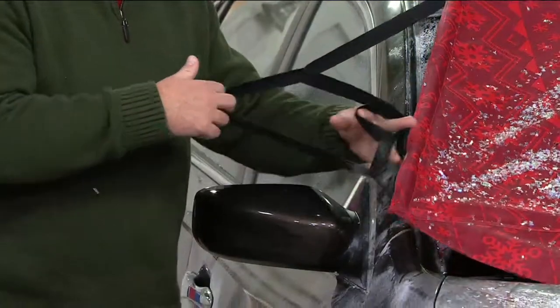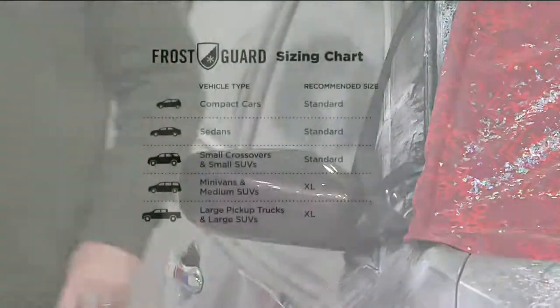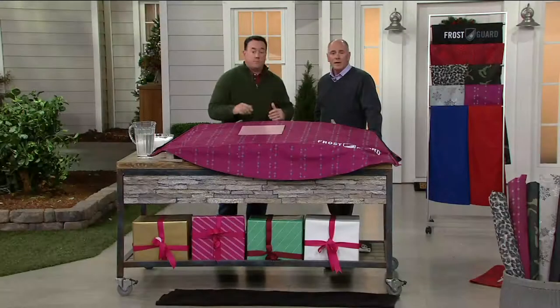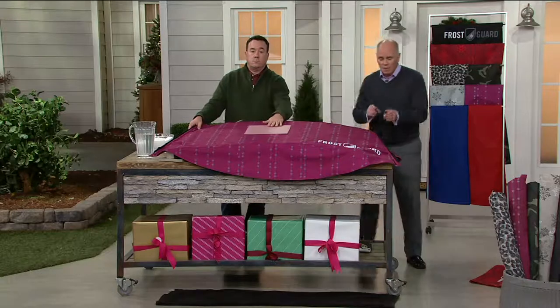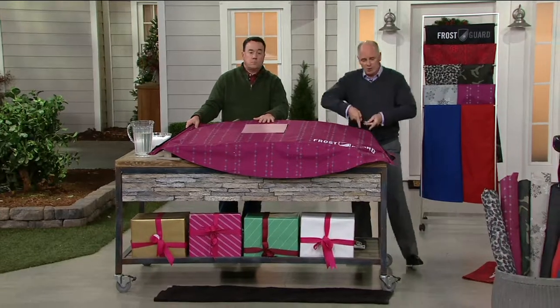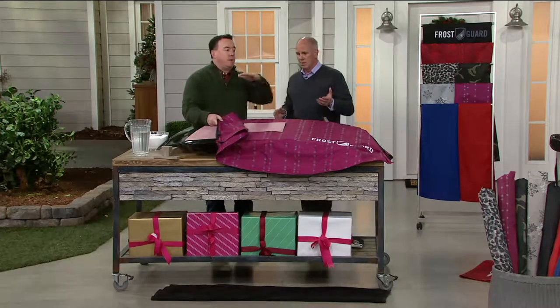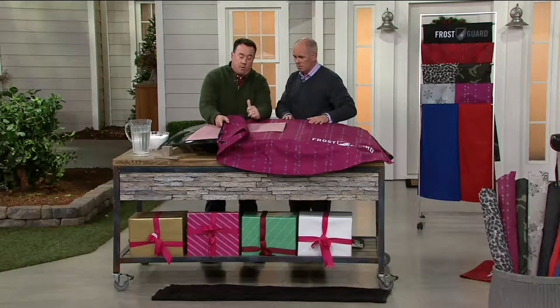There are two sizes. For a sedan or compact all the way up to a small SUV like a Honda CR-V, get the Standard. From a Jeep Grand Cherokee or Toyota 4Runner all the way up to big pickup trucks, get the XL for that extra coverage at the same price. Note: if you have an F-250 or F-350, you may have a tiny bit of gap at the very edge of the windshield, but the viewable area is completely clear and it's still doing its job.